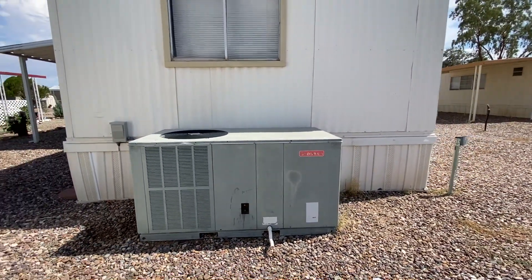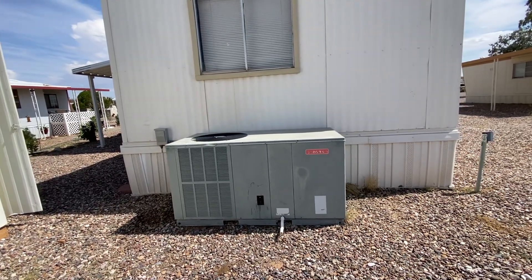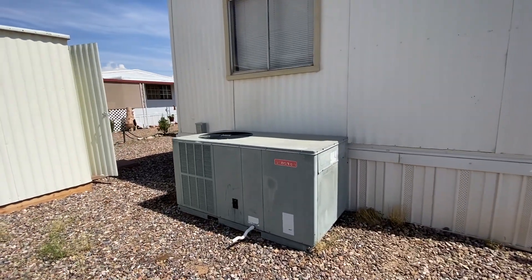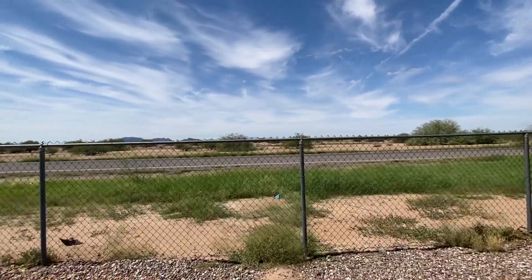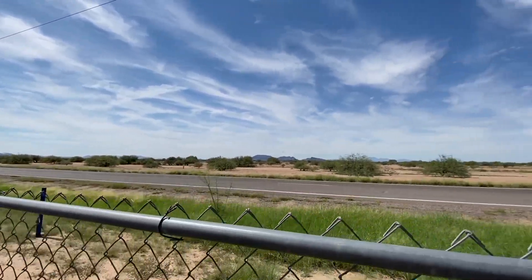That's an older Goodman central air and heat unit. I would almost be certain that it's the R-22 old refrigerant style. This is a perimeter location so you don't have anybody right behind you — just love this open space.